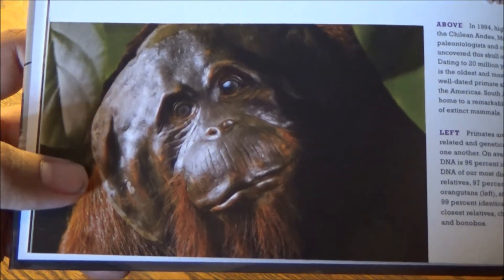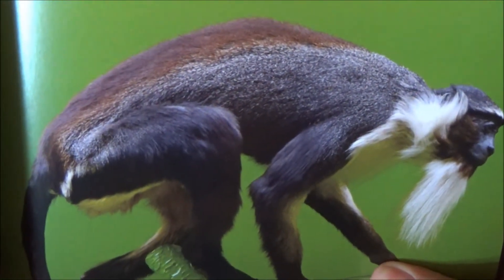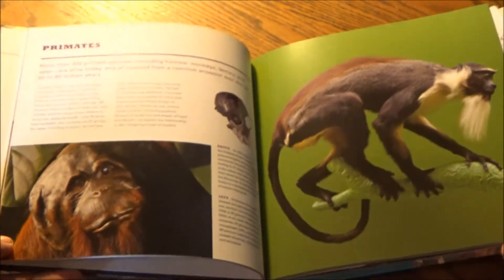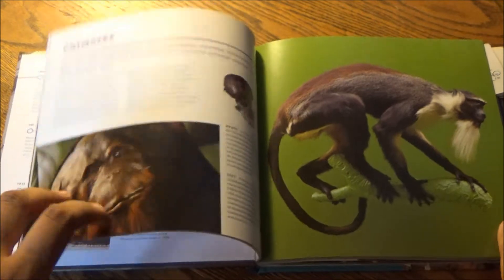Here are a couple of monkeys. The fact is, from birth, we might all feel like stupid monkeys. But hey, there's also some honor in that!